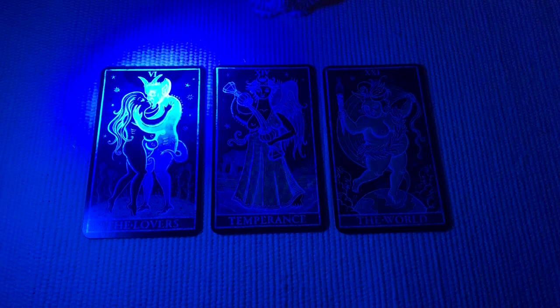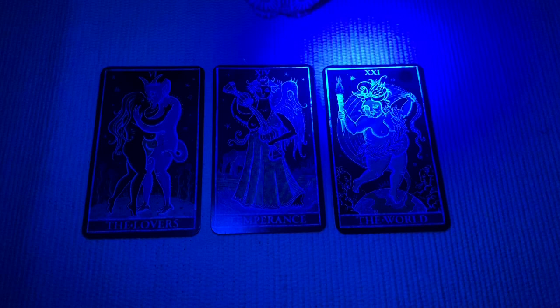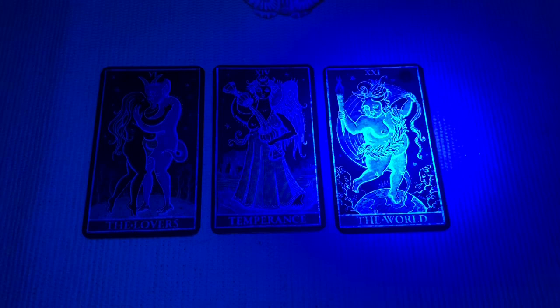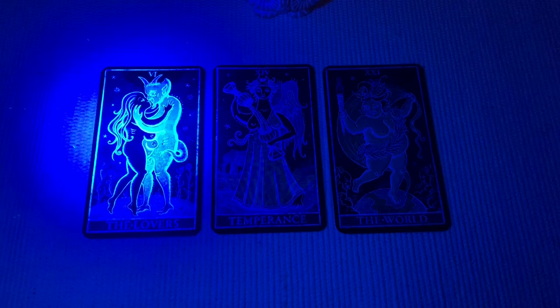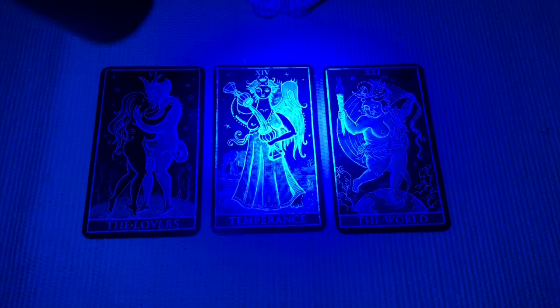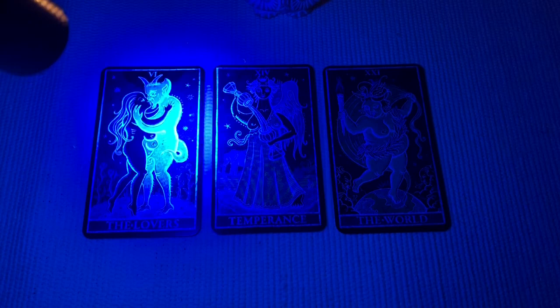I pulled three cards from the majors only, asking the question: what will the Paradoxical Rose Edition of Trionfi de la Luna teach us? Let's reveal those cards using my blue light. We have the Lovers, the Temperance, and we have the World. Maybe this deck will teach us how to make balanced choices, so the Lovers become two of cups, ending on top of the World — to succeed and to dance on top of the world. That's what I see in the cards. This is so much fun — I think I'm going to stay here a little longer today with my black light and my new cards.